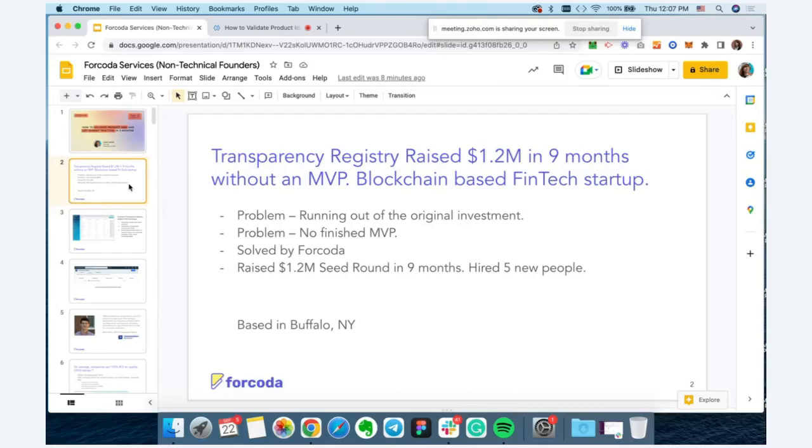Transparency Registry was able to raise $1.2 million in a seed round in nine months, extend their project runway, hire five more people to their team, and continue building the startup. Today I'll cover the process of how we helped them validate their product idea, gain traction, and secure investment with an interactive prototype.